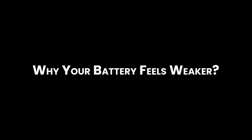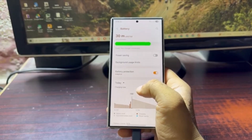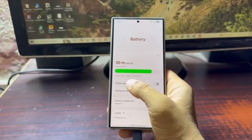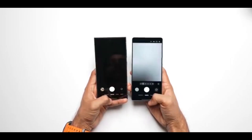Why does your battery feel weaker? Is your Galaxy phone not lasting like it used to? We've all felt that panic when the battery hits 10% and there's still hours left in the day. With the new One UI 8 update, Samsung promised better battery life, but many users are still seeing fast drain. Let's find out why.